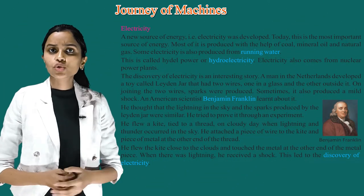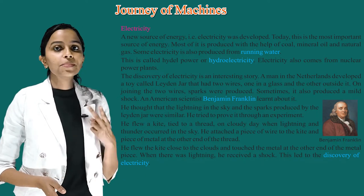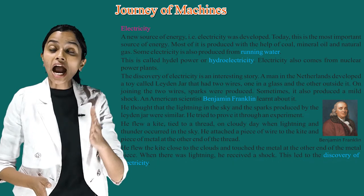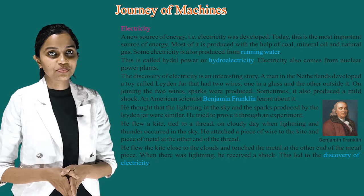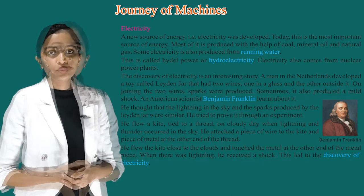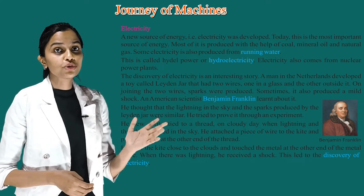Electricity — a new source of energy. The discovery of electricity is an interesting story. A man in the Netherlands developed a toy called a Leyden jar that had two wires — one inside a glass and the other outside it. On joining the two wires, sparks were produced, and sometimes it also produced a mild shock.